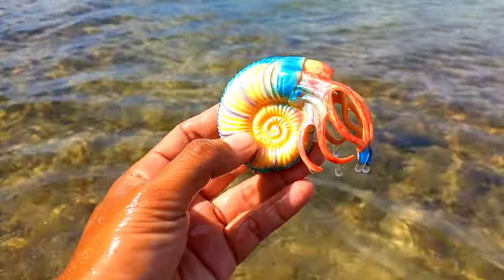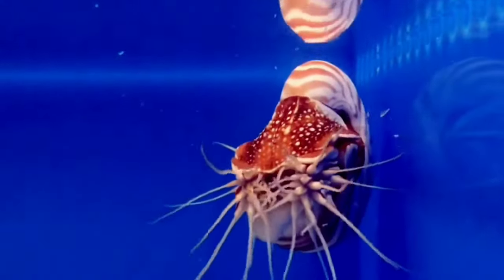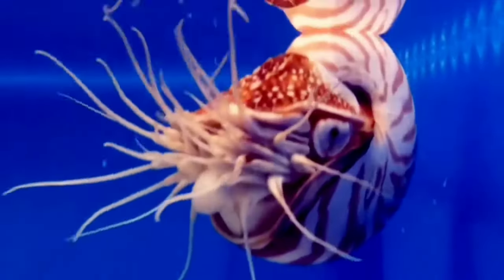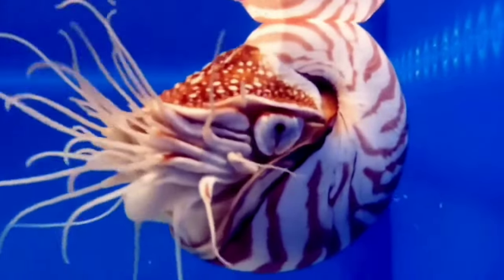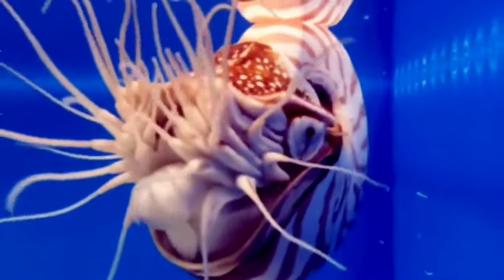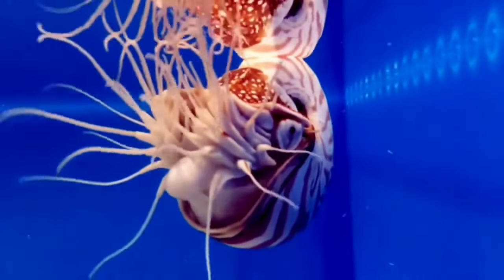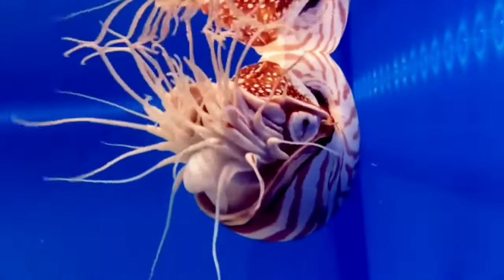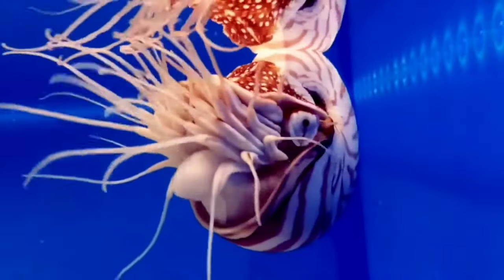This is an ammonite. Ammonites were the predators of their time, feeding on most living marine creatures including mollusks, fish, and even other cephalopods. By analogy to modern cephalopods, their method of attack probably consisted of silently stalking their prey and then rapidly extending their tentacles to grasp the target.